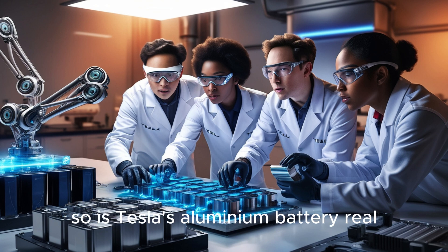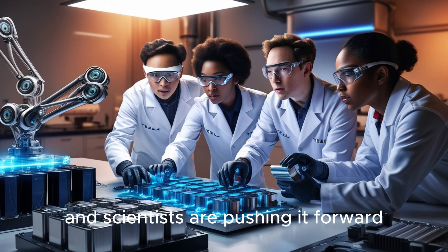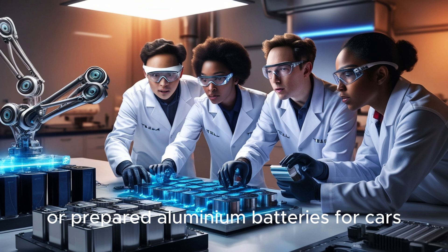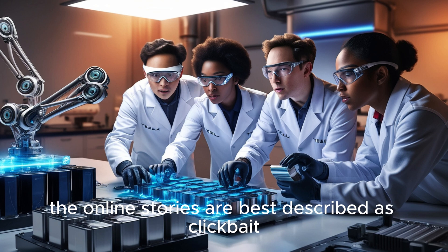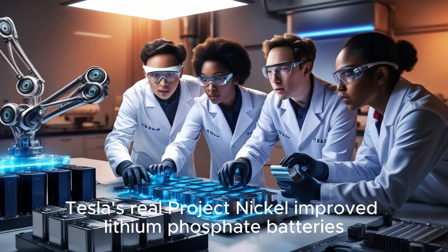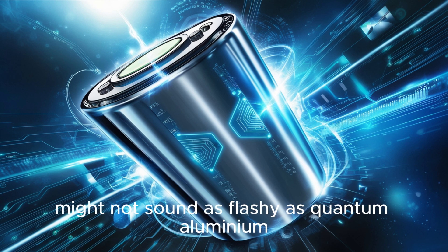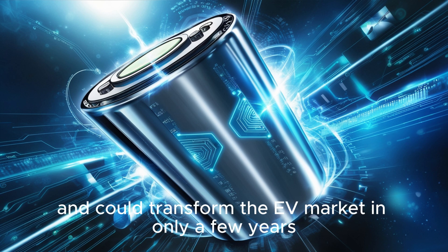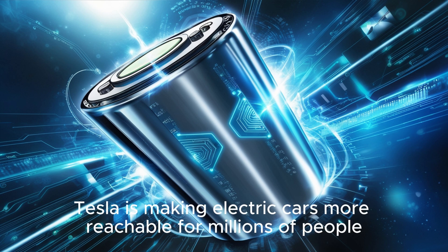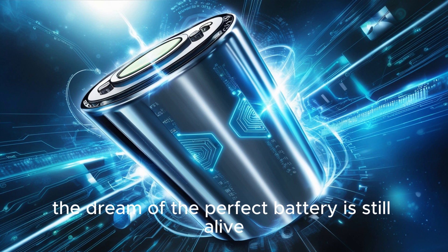So, is Tesla's aluminum battery real? The answer is no, at least not right now. The technology exists in research labs and scientists are pushing it forward, but there is no solid proof that Tesla has built or prepared aluminum batteries for cars. The online stories are best described as clickbait. Tesla's real project — nickel-improved lithium-iron phosphate batteries — might not sound as flashy as quantum aluminum, but it is closer to reality and could transform the EV market in only a few years, making electric cars more reachable for millions of people.